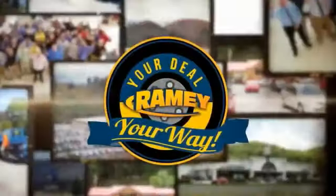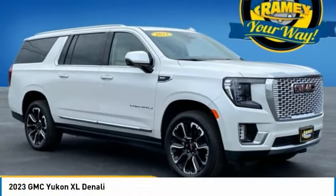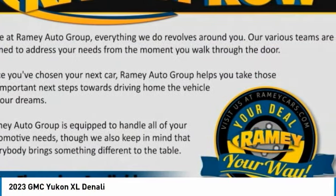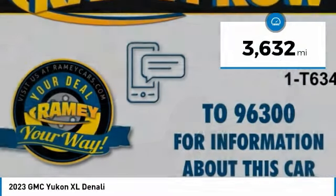At Raimi, it's your deal, your way. Come test drive the 2023 Yukon XL. The GMC Yukon XL is a great choice for families who need a full-size SUV with maximum seating. The looks don't hurt either. This vehicle has less than 4,000 miles.